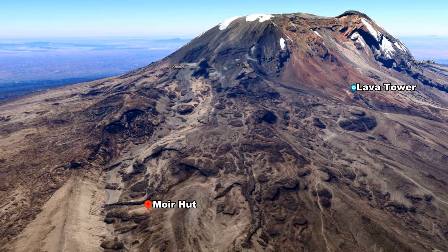The first part of today's hike takes us from Maury Hut at 13,651 feet up to Lava Tower at 15,190 for lunch. This is all part of the acclimatization process: climb high, sleep low.